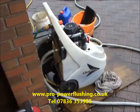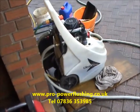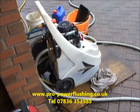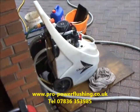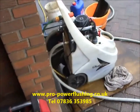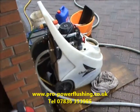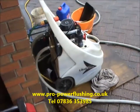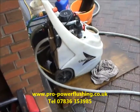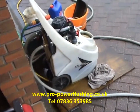Make sure it's power flushed. We know a lot of heating engineers could give a competitive quote for a new boiler and won't necessarily power flush it. They'll say they've flushed it through — we're not talking about all heating engineers of course — but a lot of them just flush it through with mains tap water, which is just a waste of time. That can introduce more oxygen and corrosion into the central heating system.